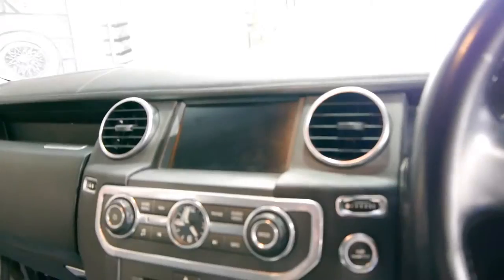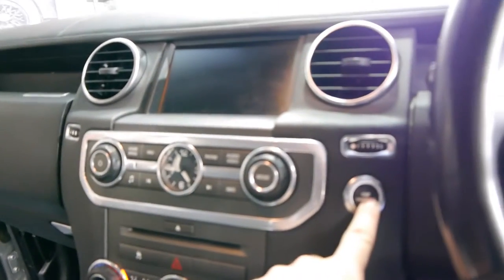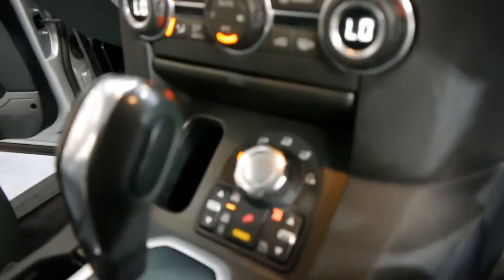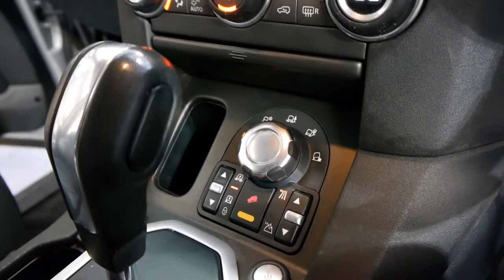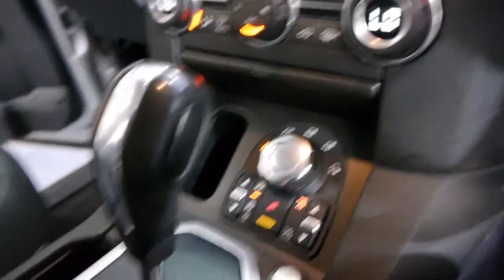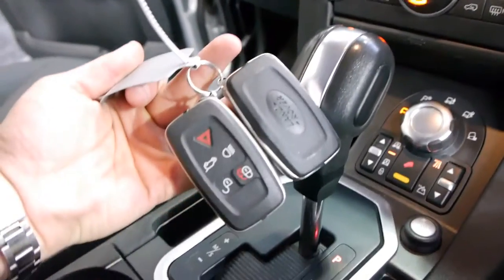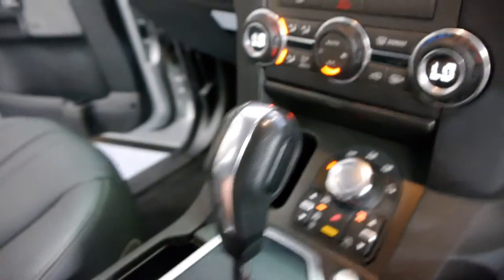I'm just going to jump inside and have a look how lovely this is. Keyless go, navigation, and a special terrain setting so that if you are going on grass or down to the beach, you can change the terrain setting. There are your two keys there. You just hit agree on that and you'll see it's got full navigation.